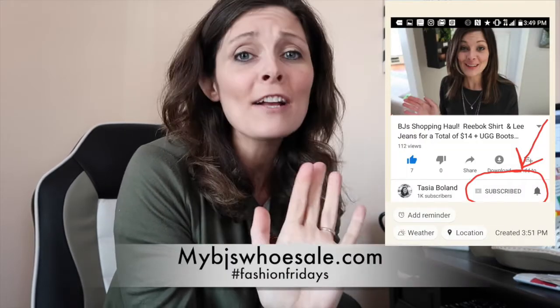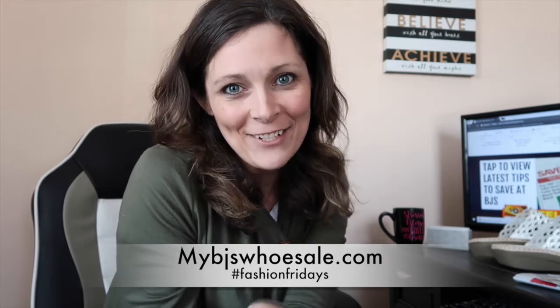That's it you guys! If you haven't subscribed, subscribe to our YouTube channel and visit MyBJsWholesale.com/blog for all the deals we're posting. Take care and have a great day!